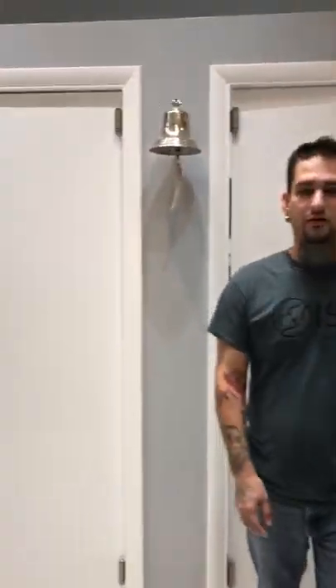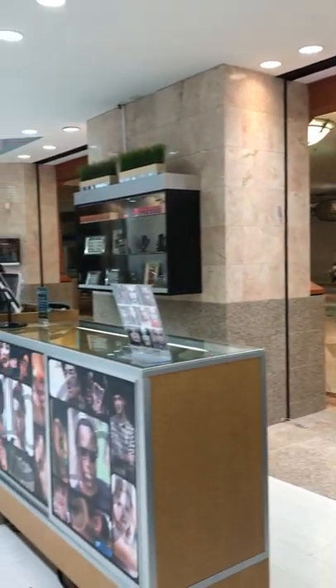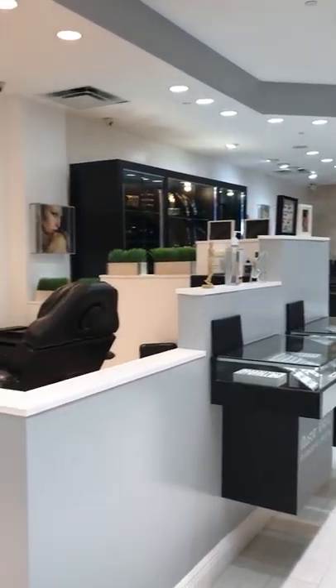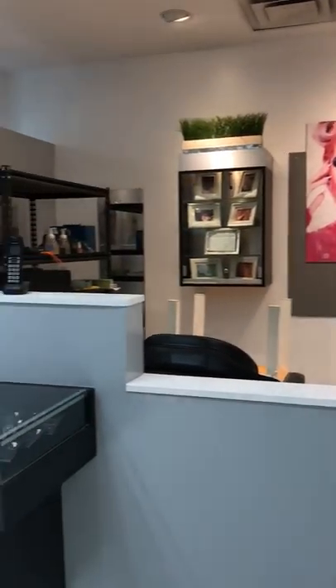That pretty much concludes the tour of our shop. We'll do one more quick pan — we'll have slide shows for the clients to watch. As usual, it's a work in progress. Thanks for joining us on the tour, guys. See you later.